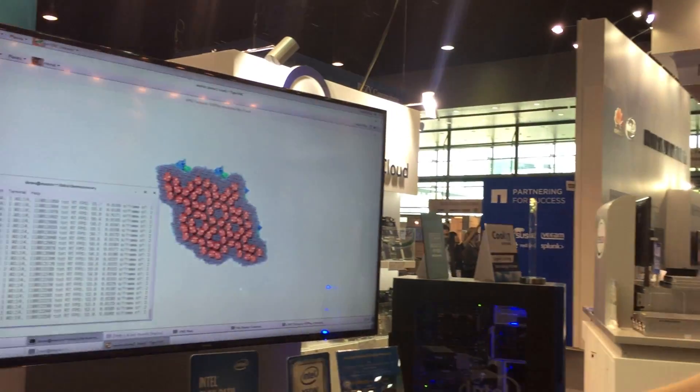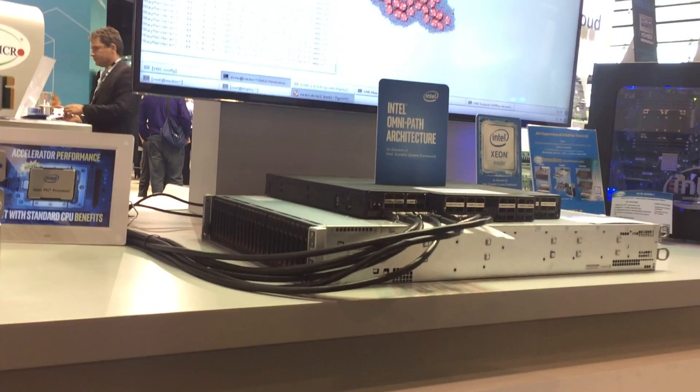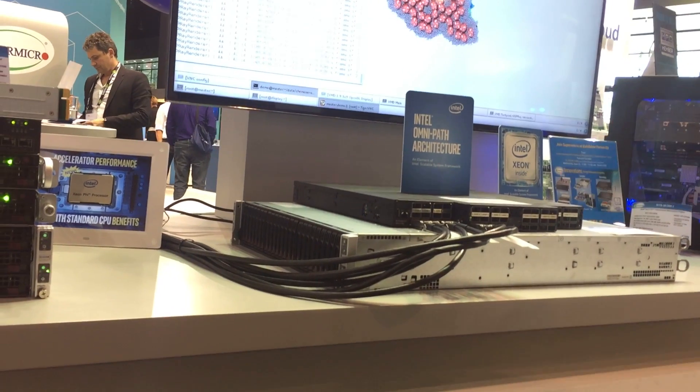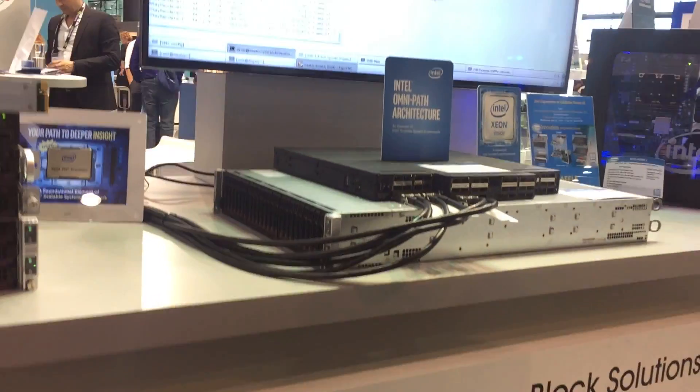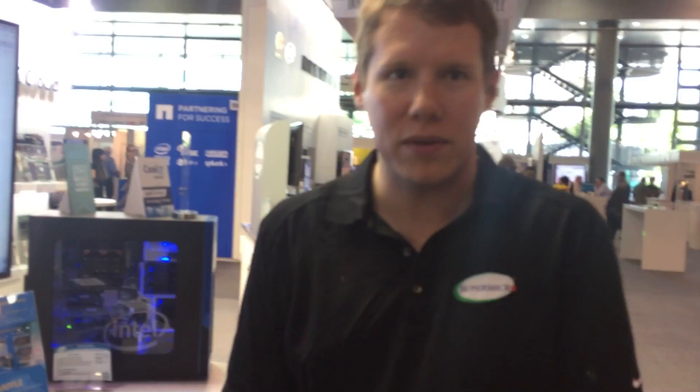We've pulled it all together here for this demo with our 48-port OmniPath edge switch, offering redundant power supplies and the ability to carry each port at 100 gigabits per second. It's showing a molecular dynamics demo — something we're really proud to showcase, all of our Xeon Phi X200 processor based hardware as well as our OmniPath based hardware here at the show today.